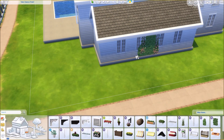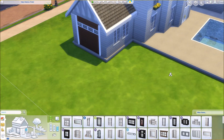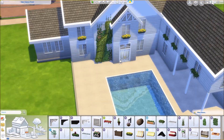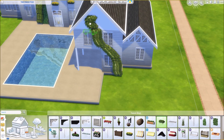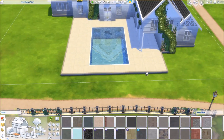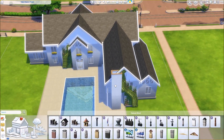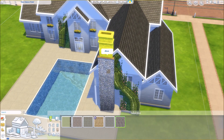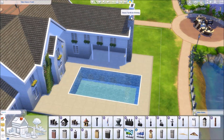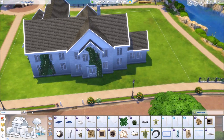I do like furnishing with the Vintage Glamour stuff pack, but I don't know if that really looks nice in this house. I was actually thinking of making the interior a bit more on the modern side — a modern Hampton house, very traditional on the outside but modern on the inside, like the Sims did a renovation. I'm not sure which style to go with, so please let me know in the comments: modern or more traditional furnishing.